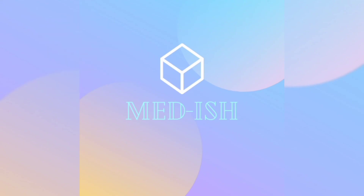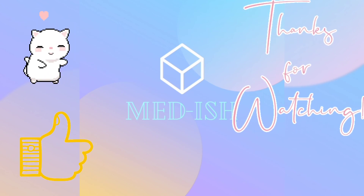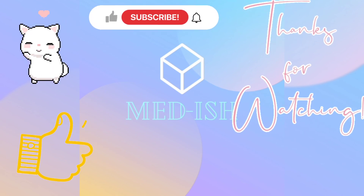So it comes to the end of this video guys, thanks a lot for watching. If you would like to see more content from us, take a second to hit the like and subscribe buttons and I'll see you later.